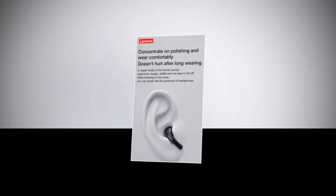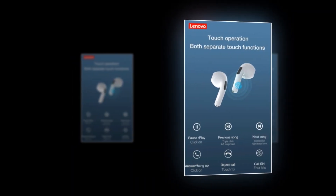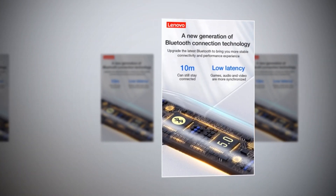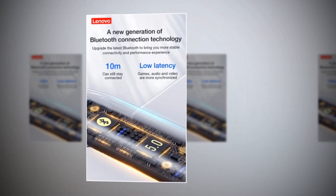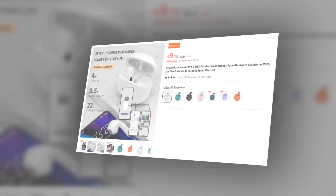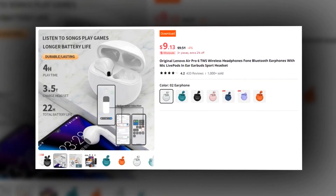Enjoy uninterrupted listening with no distracting lights while using the headphones. Control your music and calls effortlessly with a multi-function touch control button. Immerse yourself in superior sound quality with stereo and deep bass. With the upgraded Bluetooth 5.0 chip, experience improved performance with a reliable connection up to 10 meters. Easily access Siri and control your device hands-free, and navigate your playlist with support for previous and next track functions. Whether you're an iOS or Android user, the Lenovo Air Pro 6 is compatible with both systems.